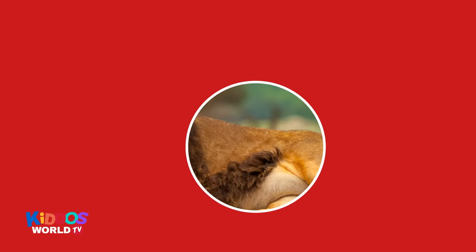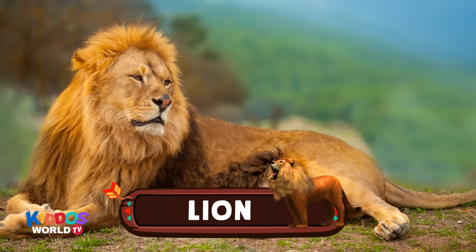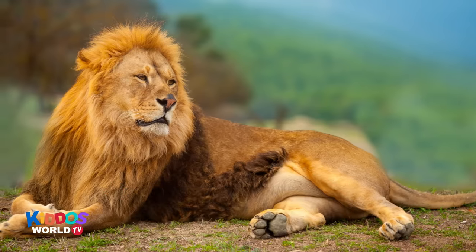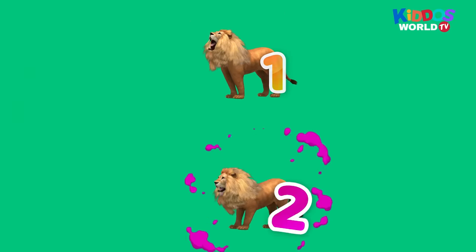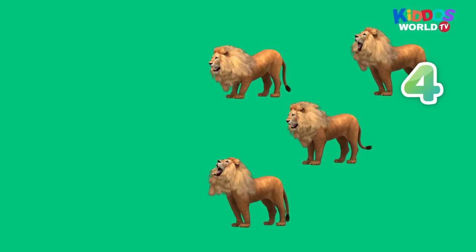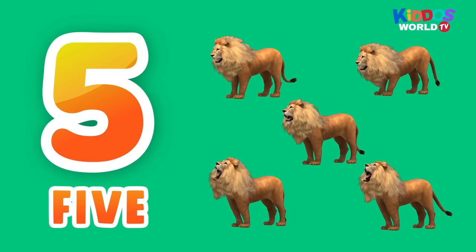Okay, let's try another one. Can you guess this one? This animal has a mane. It's a predator. It hunts for food. It lives in the jungle. It's a lion! Hi, king lion! One, two, three, four, five. Five lions!